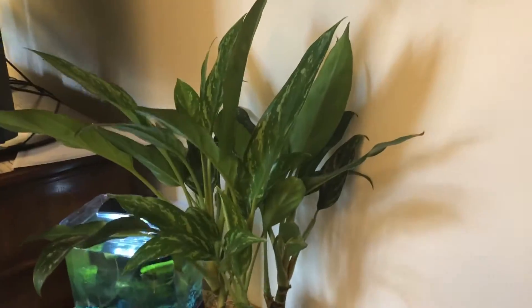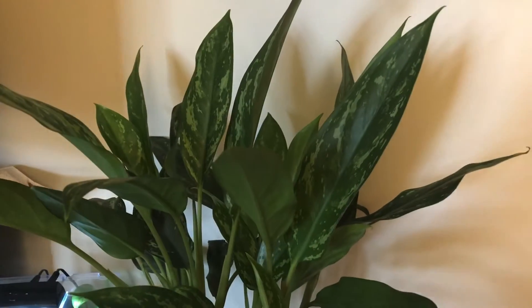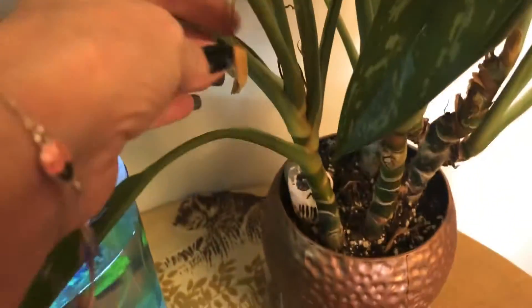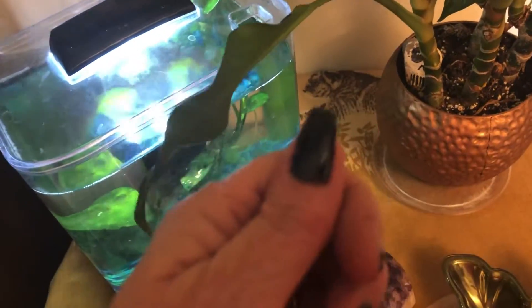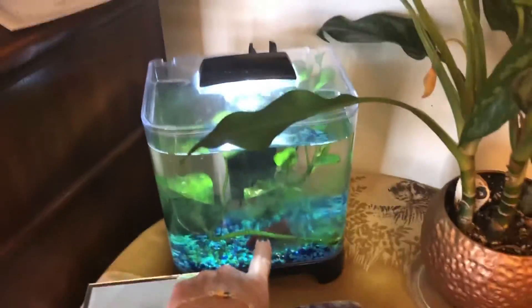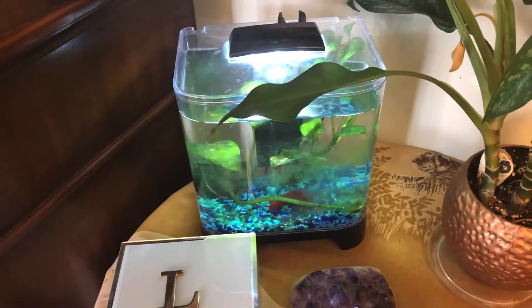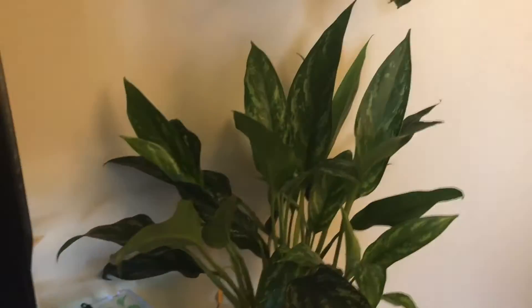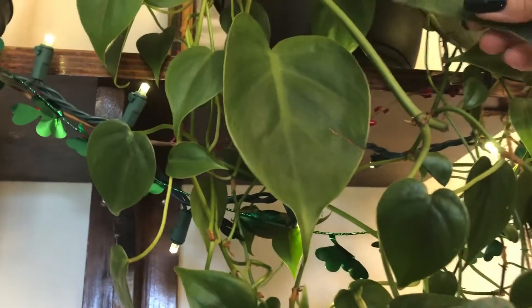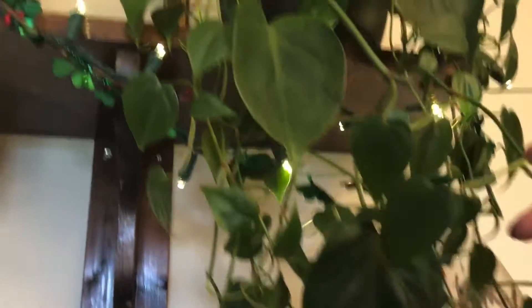Over here I have an aglaonema, and I believe this one is the Tigress. She's always blooming — she just had one die off and I left it on there to show you guys. Don't mind my nails, I had to take the dog out as they were wet. And then our little fish down there — that's Gabriel. And then up on top I have just the plain green heart-shaped philodendron.